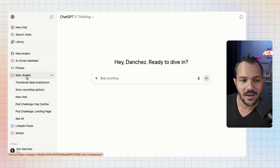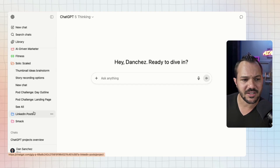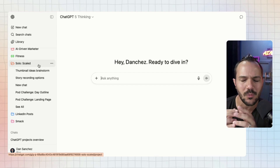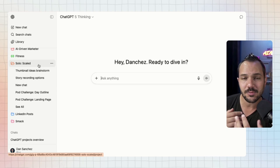There's so much more than just folders, though they are useful for that. I have a folder open for Solo Scaled, my company where I help solopreneurs grow their audience through a podcast. All the different conversations are grouped within Solo Scaled, which is really useful because we've all lost conversations before — you're like, what was that thing from weeks ago? It's a lot easier when you keep things organized in the folder they belong in.